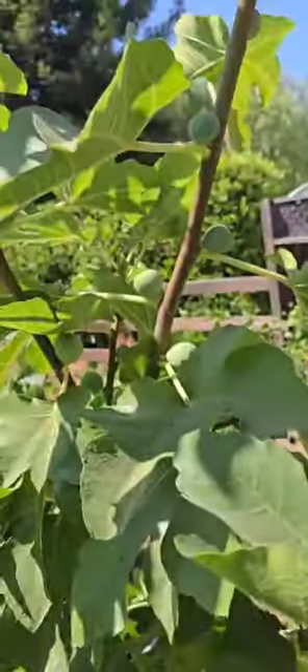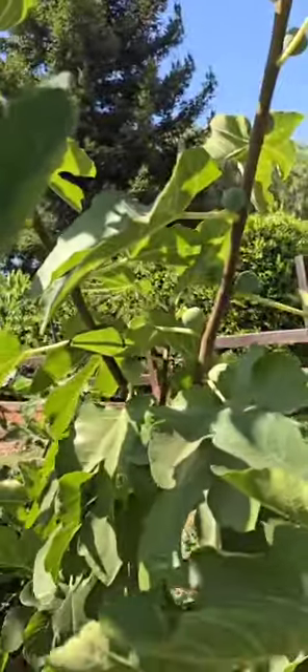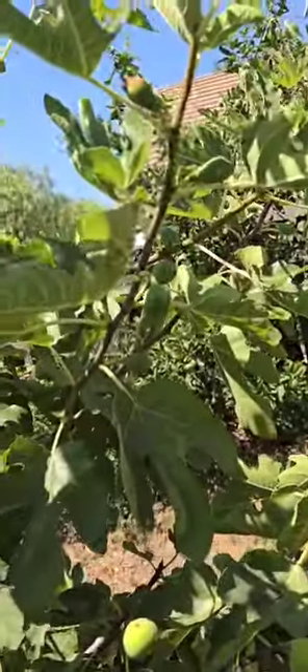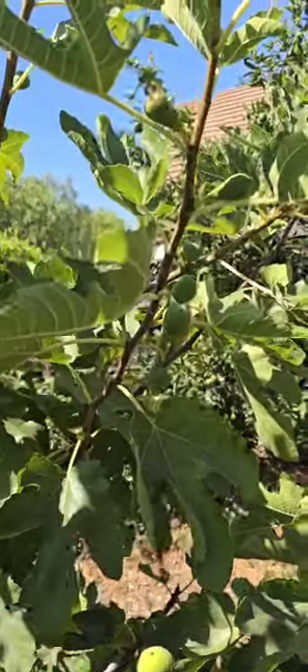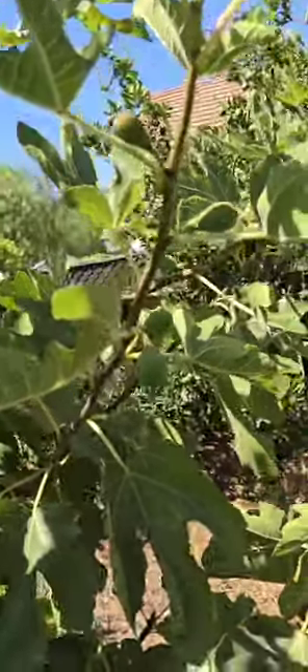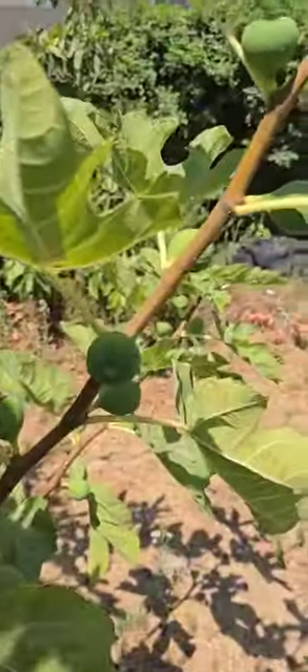And here is NV10 — not ready yet, also a relatively new graft. This is Negrito Pretino. Negrito Pretino — hasn't turned dark yet, not ready yet. This is Yellow Karshi here, also not ready yet.